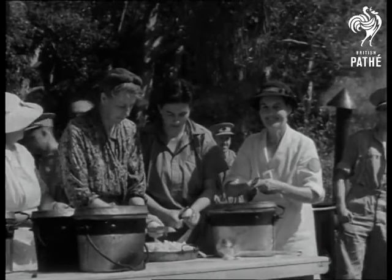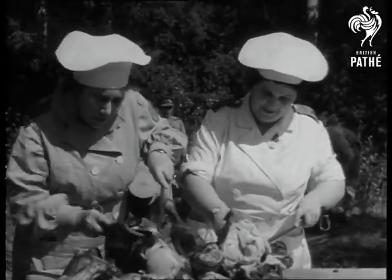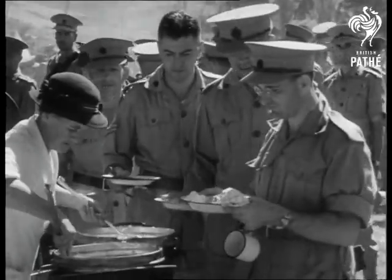Attending to the food question are women of the Sowers who have volunteered for this service. They cook the meals just the way that mother does, but on a slightly larger scale.